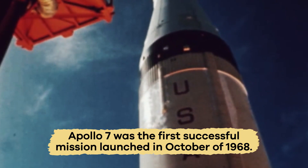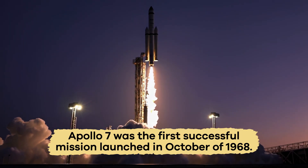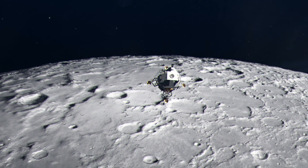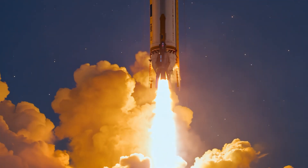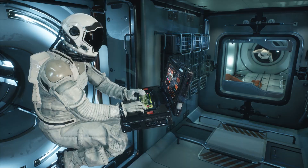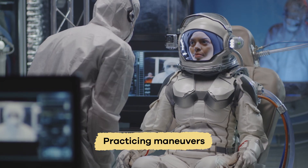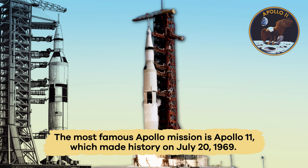Apollo 7 was the first successful mission in the program and was launched in October 1968. Even though this particular mission did not travel to the moon, it played an essential part in testing the spacecraft that would later be used to land on the moon. The crew orbited the Earth, tested the craft's systems, and practiced maneuvers in preparation for a future lunar landing.